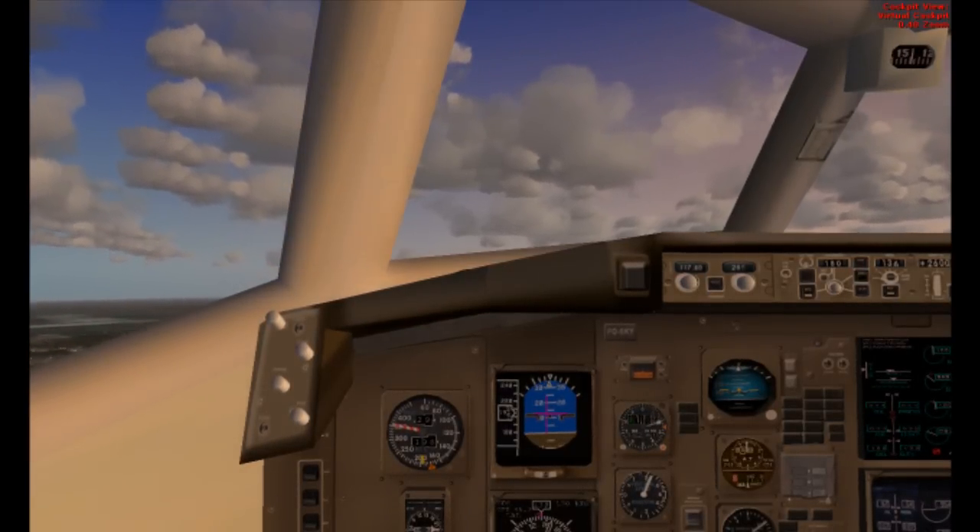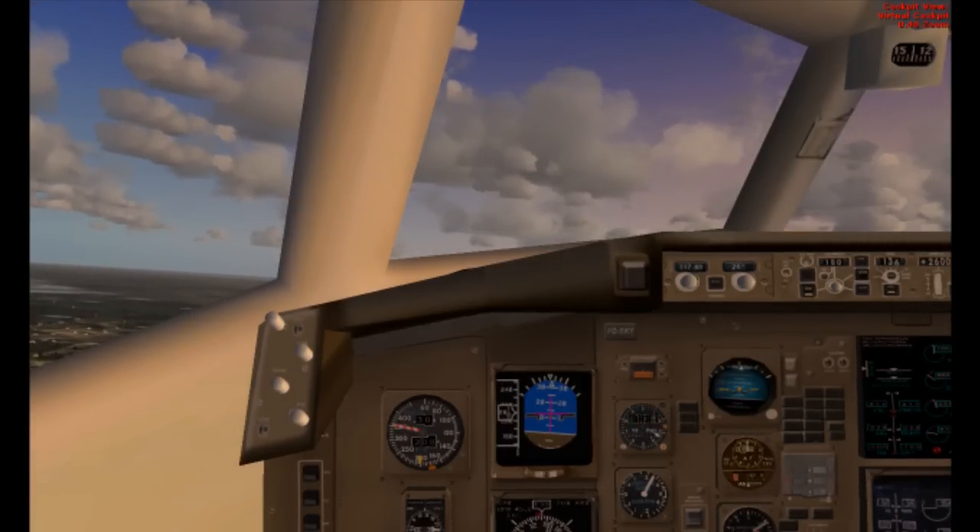Over to Tampa Approach 120.65, Delta 2139, thank you very much, good evening.